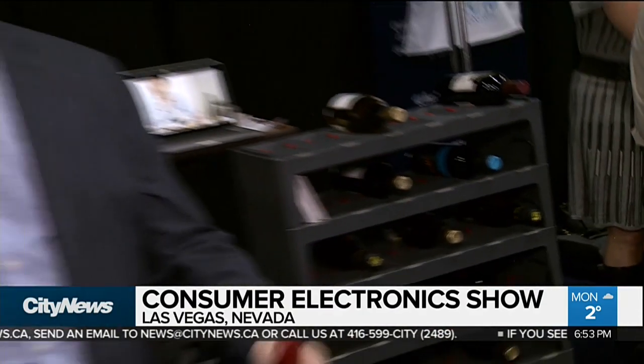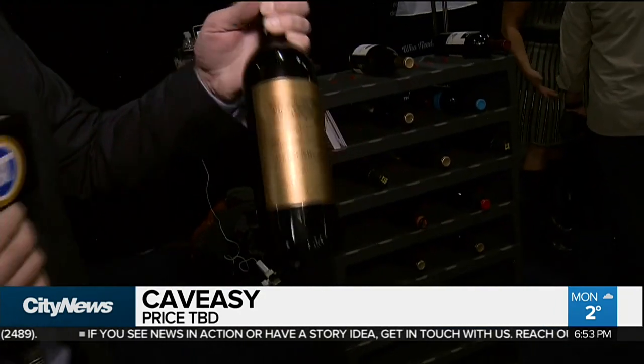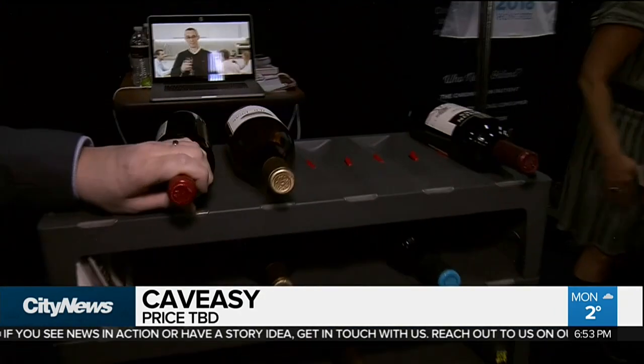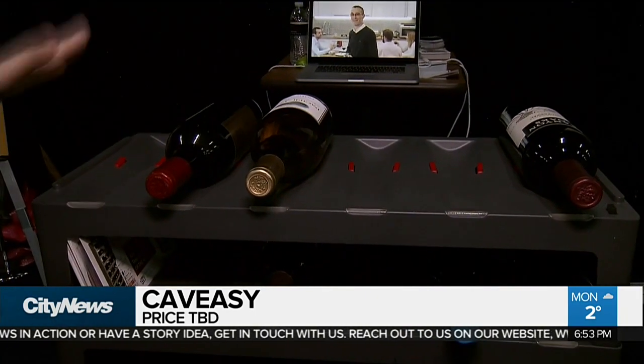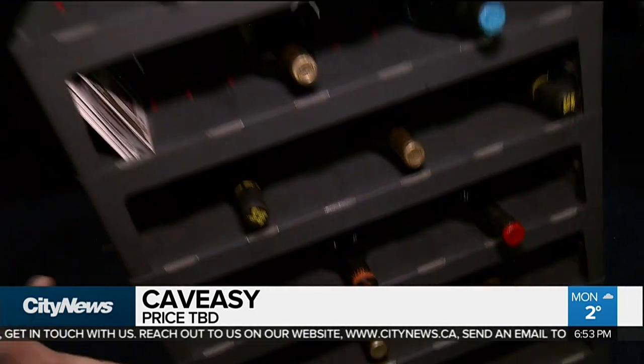It seems as though every single appliance or gadget is connected to the internet here at the Consumer Electronics Show. Take this wine rack, for example. It's called KVZ. The idea is you take a picture of the label on the wine bottle and place it on the rack. The app will tell you exactly where it is on the rack when you go back to find it. Not only that, the rack can measure the temperature and humidity of your wine cellar, and it'll tell you the opportune time when you should be drinking your favorite wine.